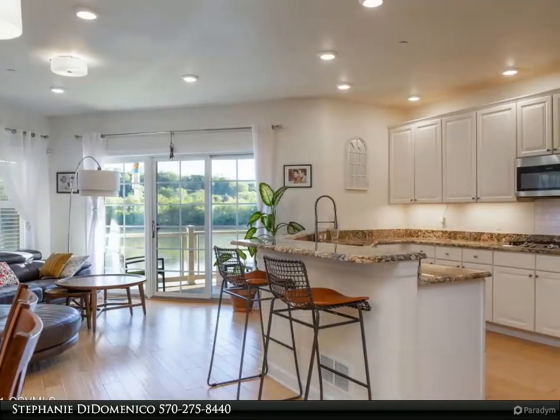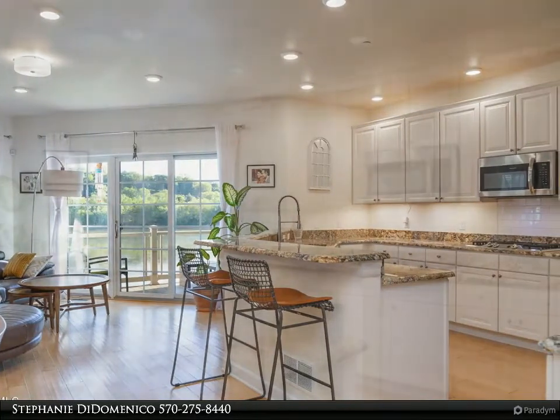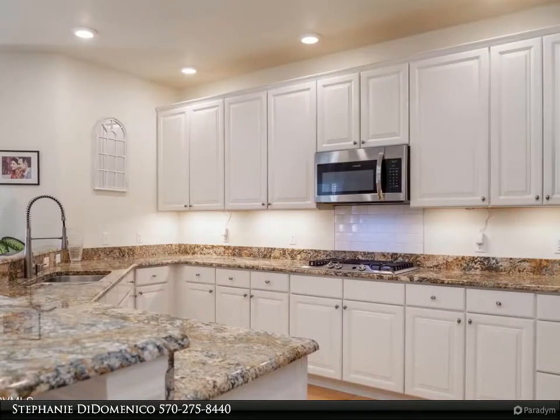Open floor plan with 9-foot ceilings. Covered balconies off the living room and master suite. Covered patio off the bonus room. Plantation shutters. High-end finishes throughout.